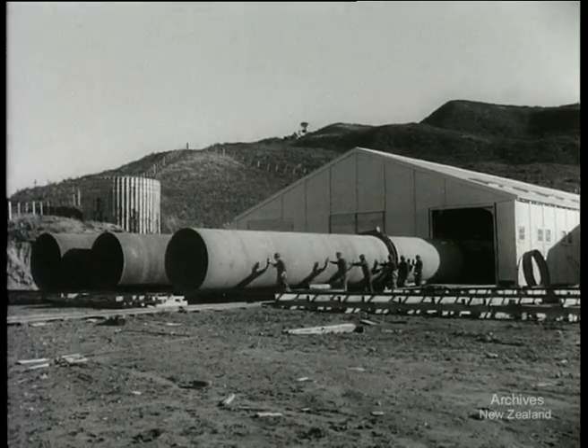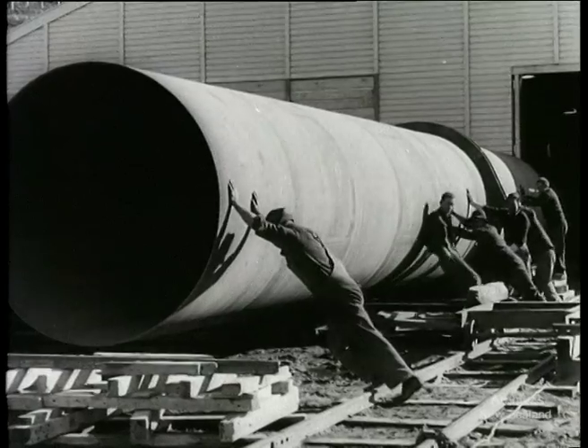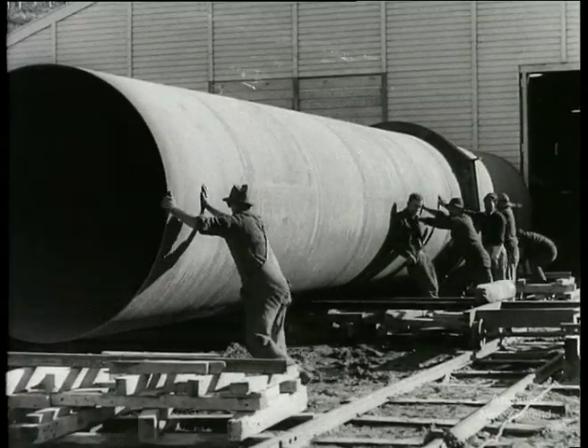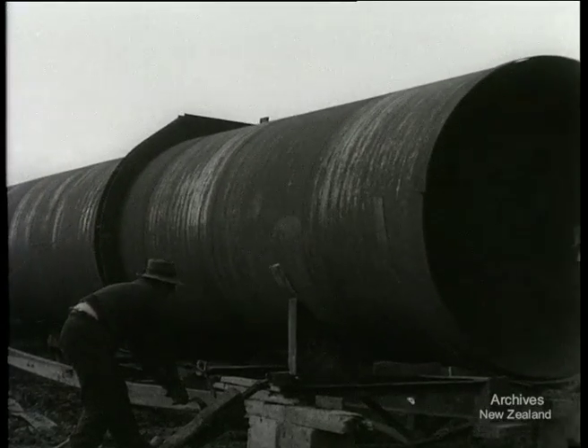When the welding job is finished, the section is ready for transport to the powerhouse. This is a tricky job — it calls for strength, skill, and patience. That pipe section weighs eighteen and a half tons. It's loaded onto a trailer specially built for the job, and the hauling is done by a bulldozer.